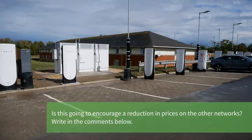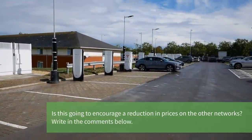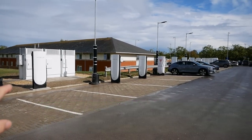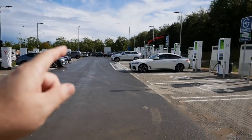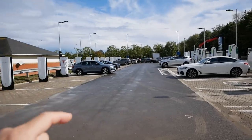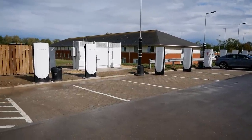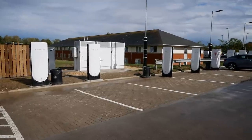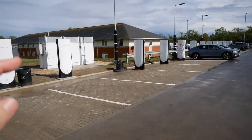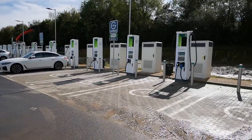I feel a bit hesitant about sharing this information, because as a Tesla driver myself, if I pulled into this services and all of the Tesla side was filled up with non-Teslas and there was space on the Gridserve side, I would be really miffed. As a Tesla driver you get it significantly cheaper — even cheaper than 49 pence per kilowatt hour — and because I drive an older Model S, I get free supercharging, so I really would be miffed if I couldn't get a space on this side.